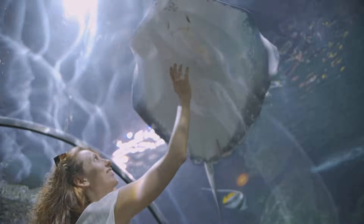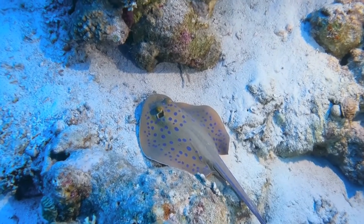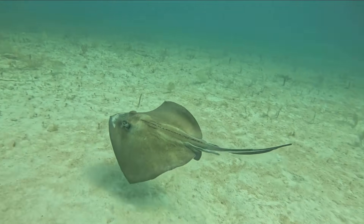When prey gets close — hop — dinner time. Browns, grays, and spots match the seafloor perfectly, so be careful where you walk. They might be napping.